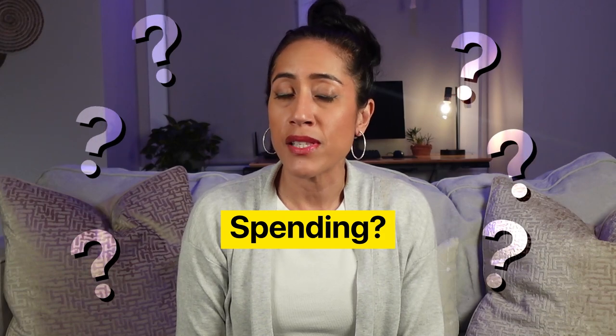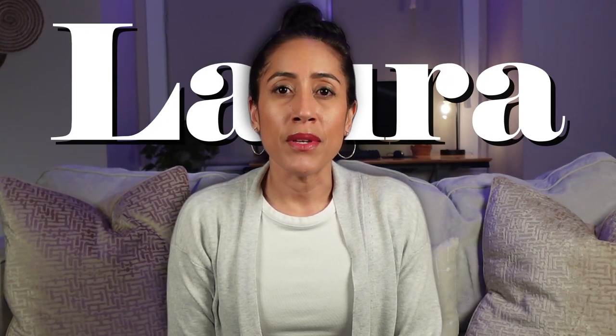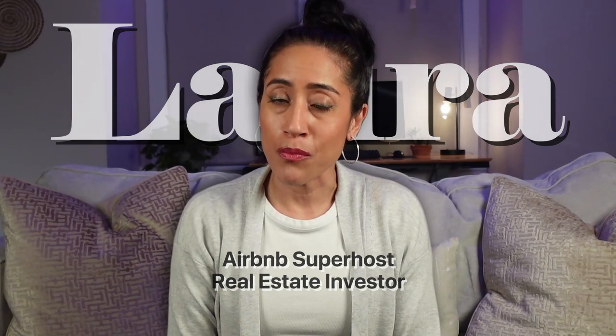Are you ready to furnish your Airbnb and you don't know where to start when it comes to spending on the right items and saving on those other items? My name is Laura and I am an Airbnb host and real estate investor, and I'm showing you everything you need to know to build wealth through short-term rentals.